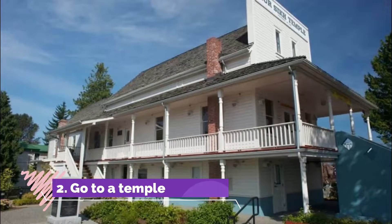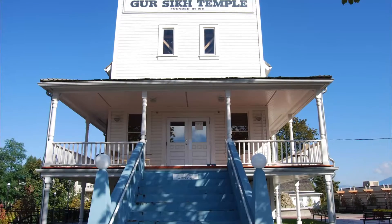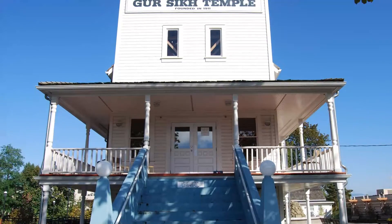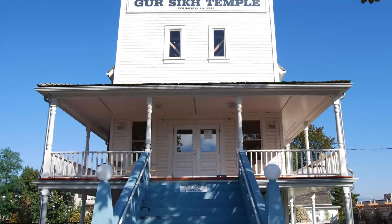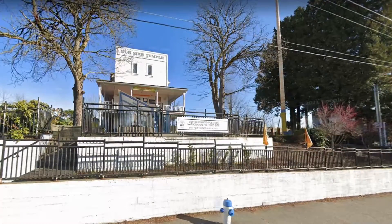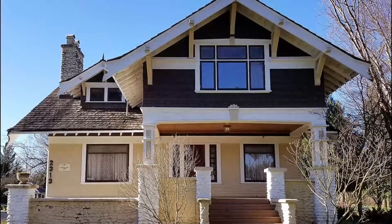Number two: go to a temple. The Gursikh Temple is not only the oldest Sikh temple in the country but also in all of North America. It is a national historic site that should be visited by all. The temple dates back to 1908, which is when the first Sikhs came to the area. It has since been renovated to become what it is today.